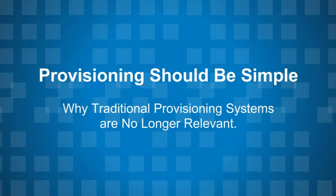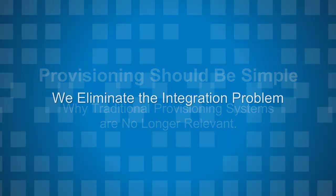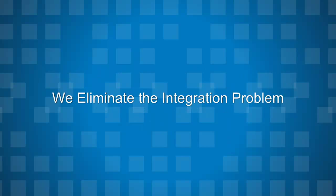We're going to talk about how we are taking the pain, cost, and time out of provisioning. For starters, we eliminate the integration problem. Sure, this is a bold statement, but it's true.